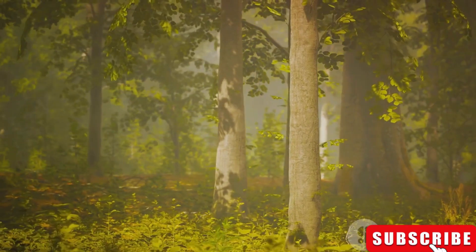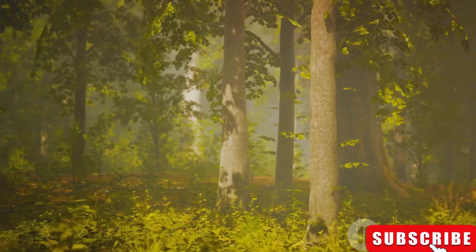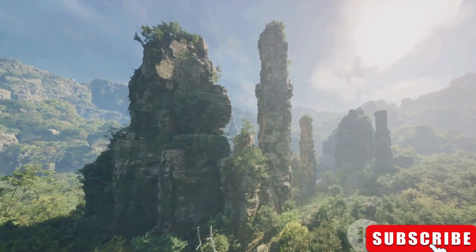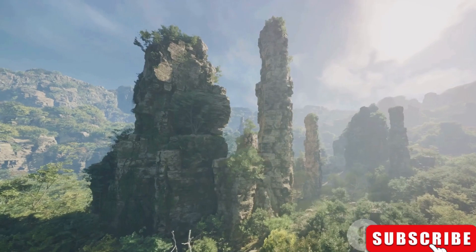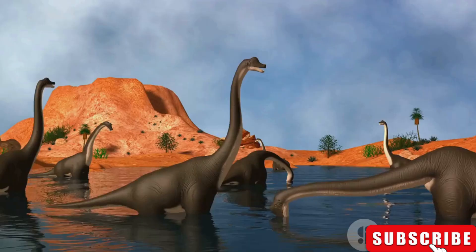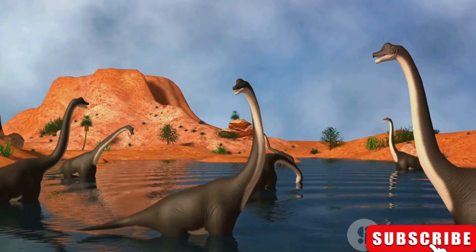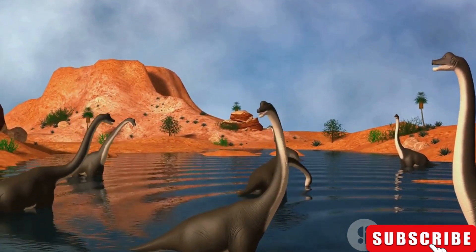It resided in what is now modern-day China, navigating the dense forest with agility and precision. From there, we move slightly up the size scale to the Compsognathus, which was about the size of a chicken. This dinosaur, known for its quick movements and sharp teeth, roamed the earth during the late Jurassic period.